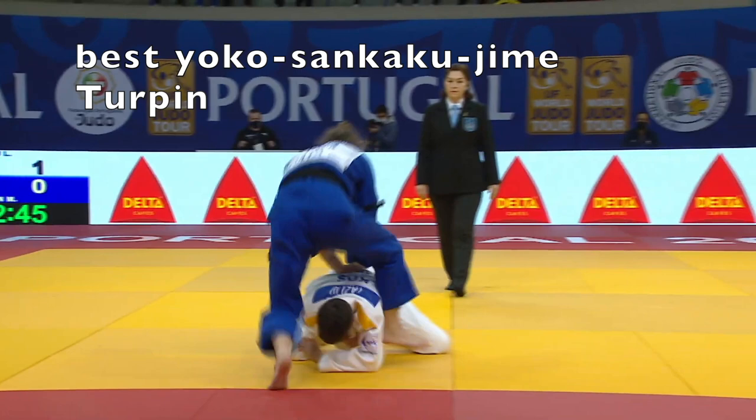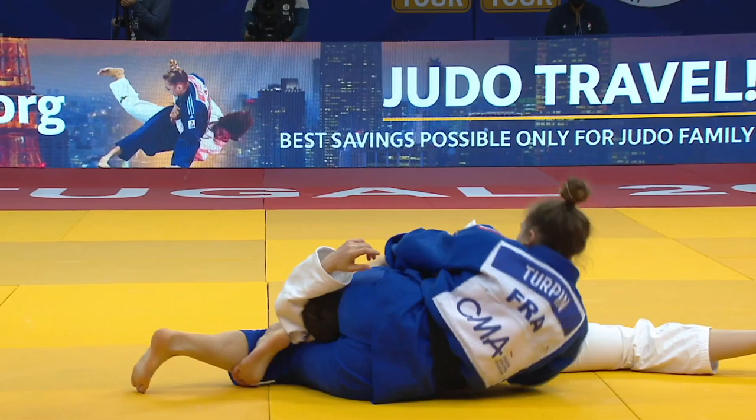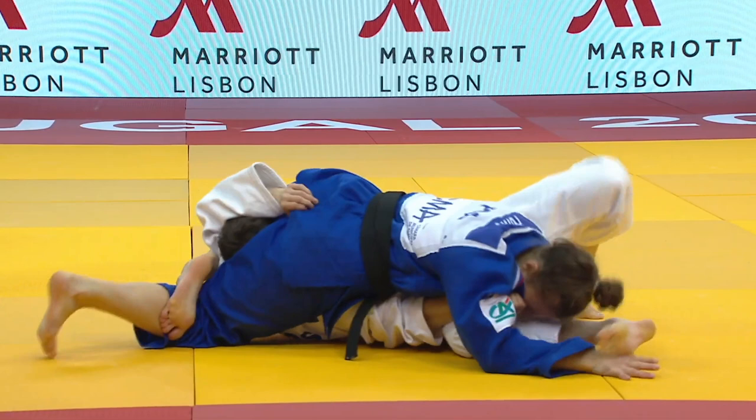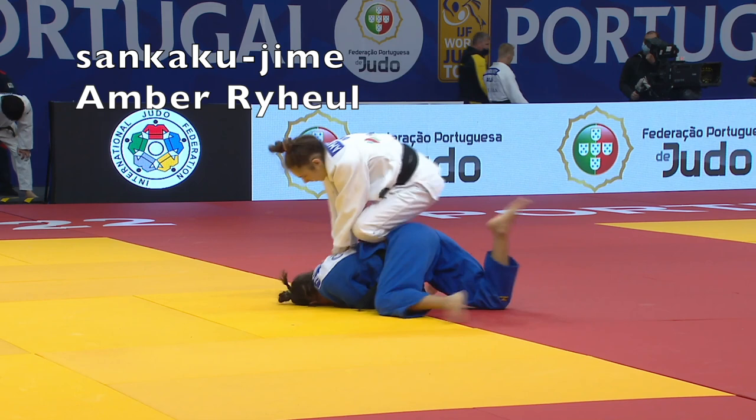Here's my favorite Yoko Senkaku Jime attack. This is a good example of securing the position and applying choking pressure. Notice the moment she flexes her right leg - there's enough pressure to get the tap. She had the lock in tight; all she needed to do was flex that leg, flatten out the hips a little, and win with a Senkaku Jime.